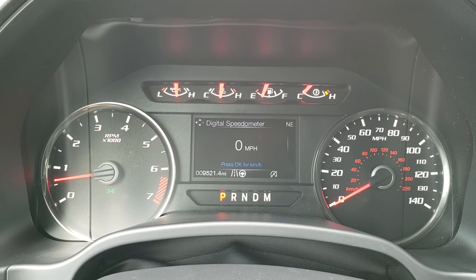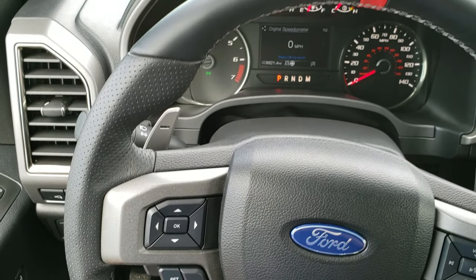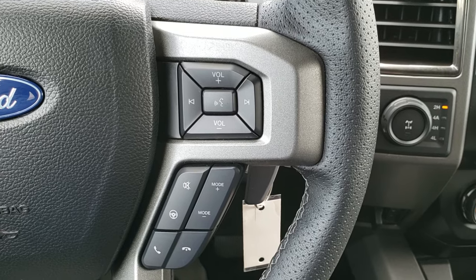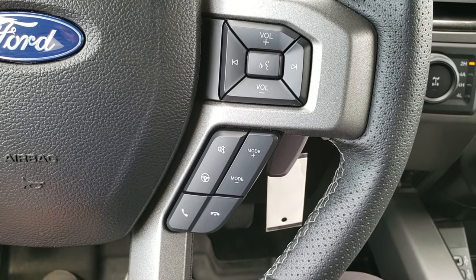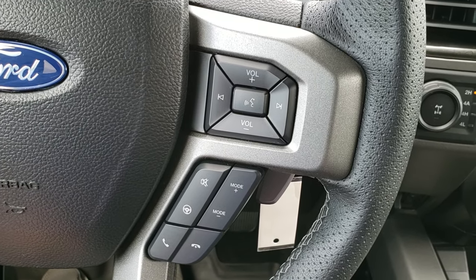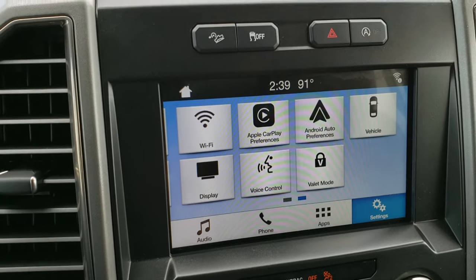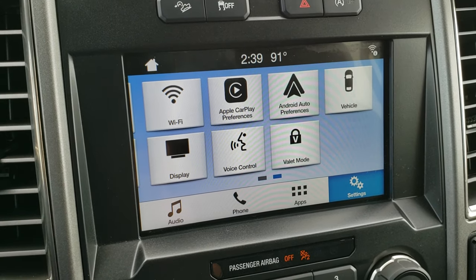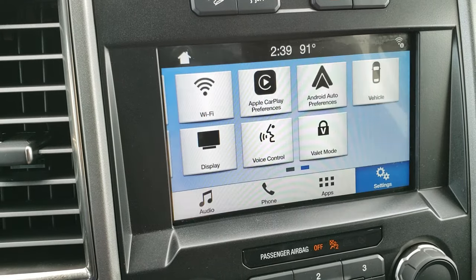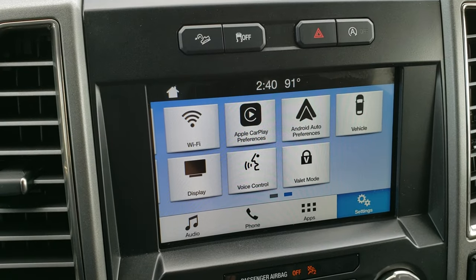The instrument cluster is very nice and clean — you get a digital speedometer as well as a compass display. You get the leather-wrapped steering wheel with the orange center stripe, which comes with the Raptor package. You have cruise controls on the left, information center controls, and Bluetooth audio and radio controls on the right. Speaking of the radio, you get the Sync system with Android Auto and Apple CarPlay capabilities. This is also where your backup camera shows up. You can see you get downhill assist control, stability control, and a start-stop feature which you can turn off.